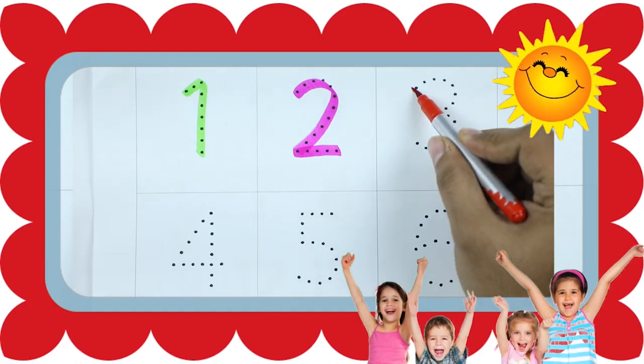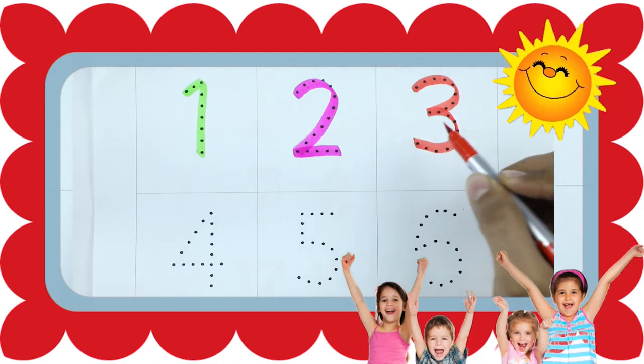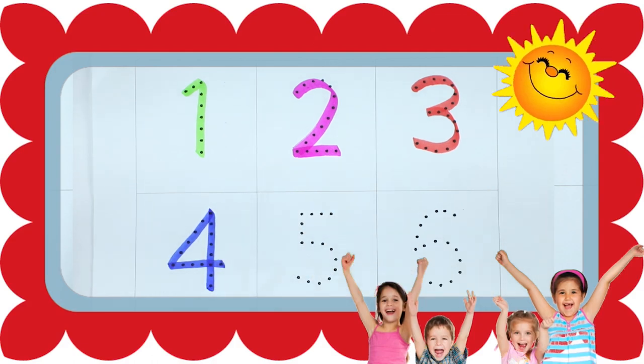Number 3, number 3 with red color. It's number 3. Number 4, number 4 is blue color.